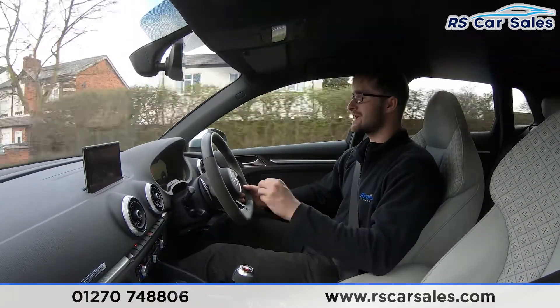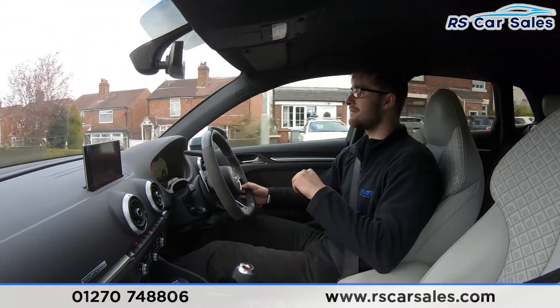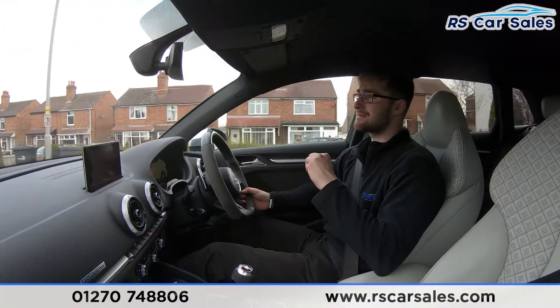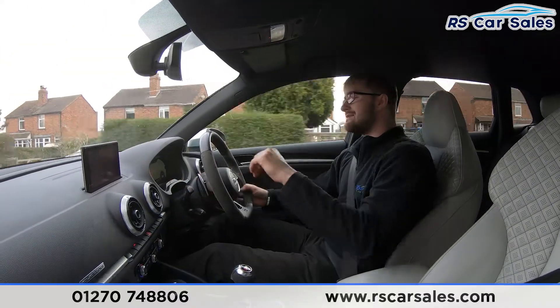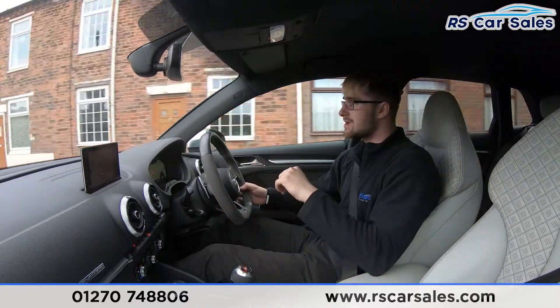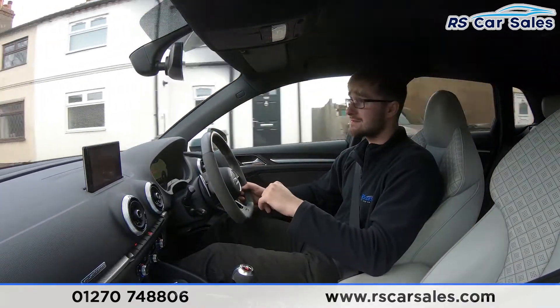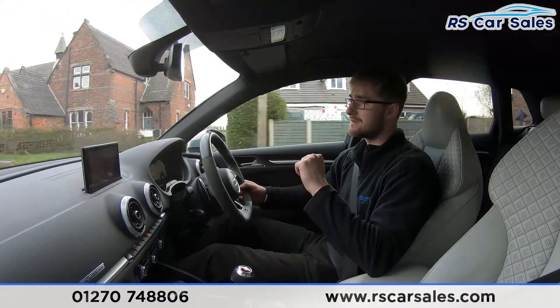We have the integrated Bang & Olufsen sound system which sounds absolutely incredible. Speaking of sound, we do have the sports exhaust fitted to this vehicle, which sounds very very good indeed, especially when you put your foot down and have that five-cylinder 395 horsepower engine roar. The centre screen has Apple CarPlay, Android Auto, satellite navigation, Bluetooth audio, and rear reversing camera with front and rear parking sensors.